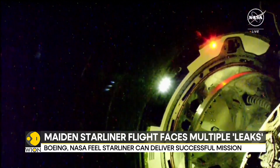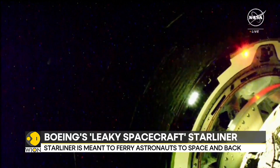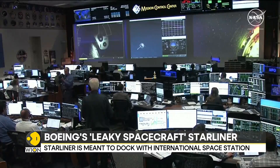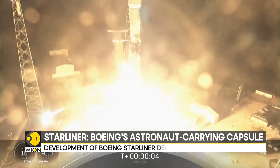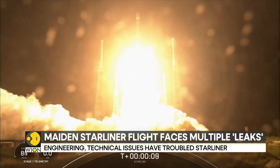America intended to have two astronaut ferries to the space station: one is Boeing Starliner and the other is SpaceX Crew Dragon. Musk's Falcon 9 rocket started ferrying astronauts to space in 2020, and the Falcon and Dragon combo has done multiple trips to the International Space Station and back.